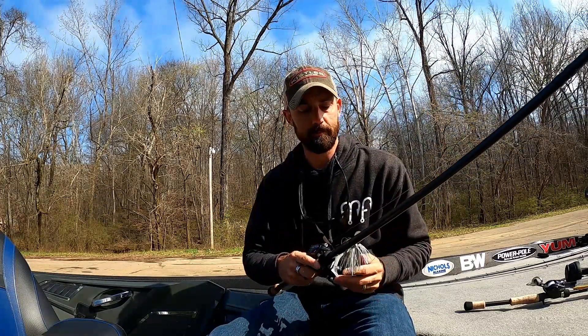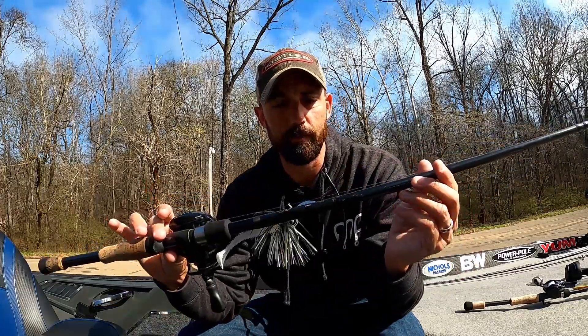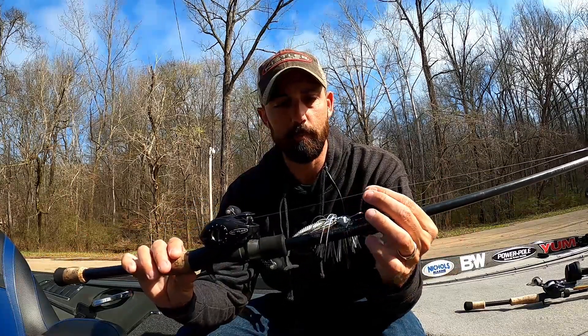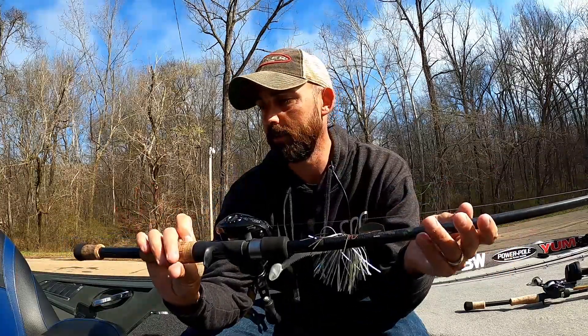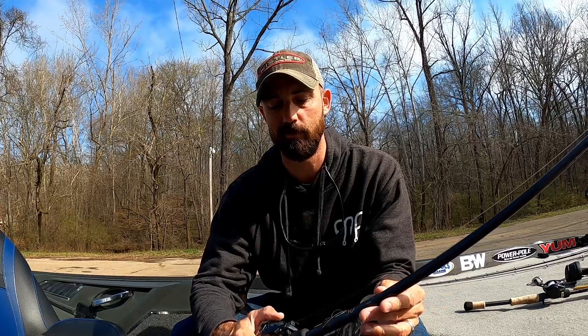I threw the chatterbait on a Kissler rod and reel — a 7'2" medium heavy, throwing 17-pound fluorocarbon with the Kissler Series One reel at a 7.3:1 gear ratio. I really like being able to get that fish in and out of the grass fast, so I don't want a slow gear ratio when fishing grass. One fish I caught got really balled up and I brought the whole root system of the hydrilla up with it, but my Big Bubba net could net it all — that was a key fish, about a three-and-a-half pounder.